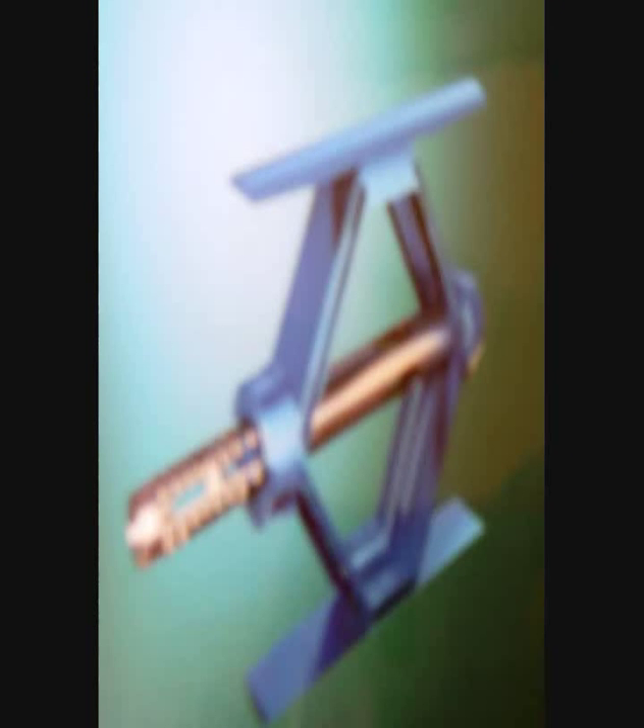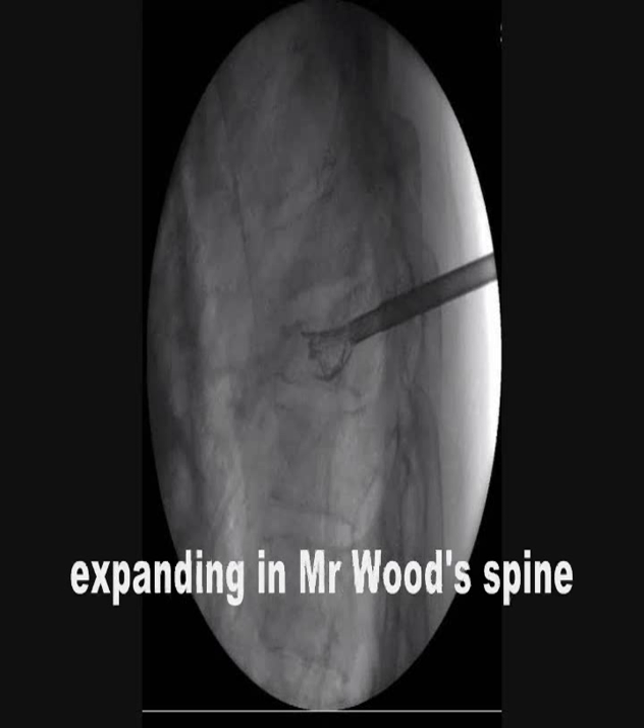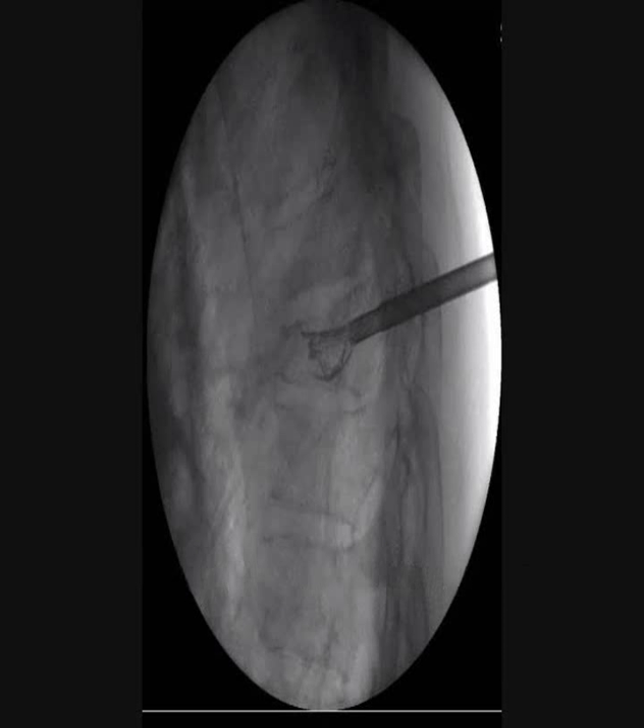Then I'd heard about a procedure called a Spine Jack. The Spine Jack looks like a miniature version of a car jack. It's about four millimetres when it goes in and it expands up to just under two centimetres. It goes in under anaesthetic and takes about half an hour for the procedure, and people go home the same day.